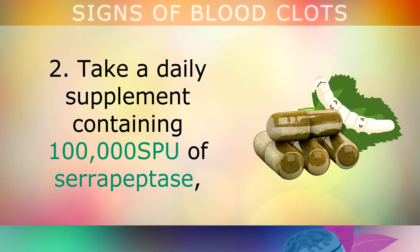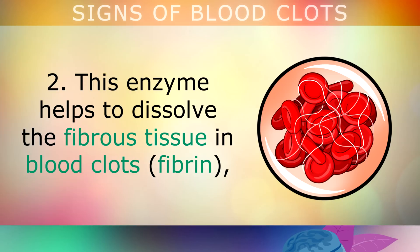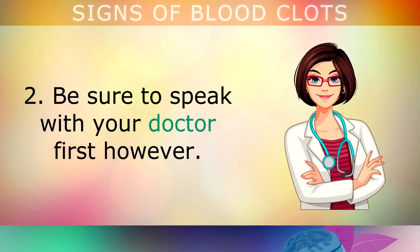Take a daily supplement containing 100,000 serrapeptase units of serrapeptase. This is an enzyme extracted from silkworms. This enzyme helps to dissolve the fibrous tissue in blood clots called fibrin, and thins out the blood to improve circulation. Make sure you speak with your doctor first, especially if you're already taking blood thinning medication.